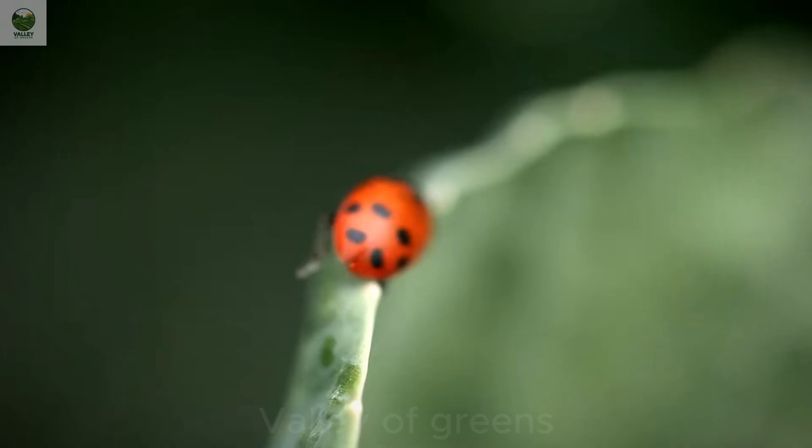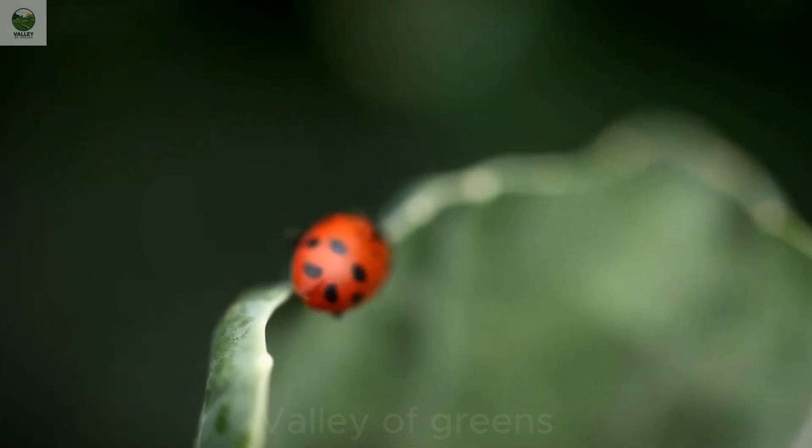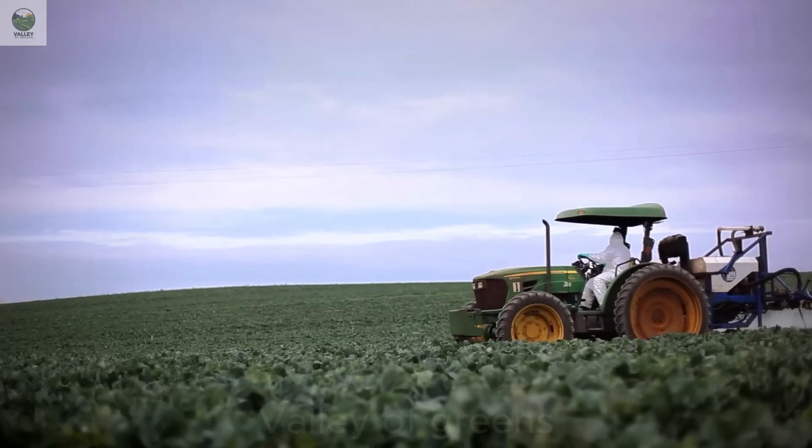As the cauliflower heads begin to form, farmers must closely monitor their growth to protect them from pests and diseases, especially diamondback moths and soft rot — formidable threats that can ruin an entire harvest.